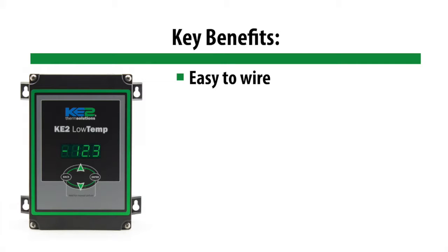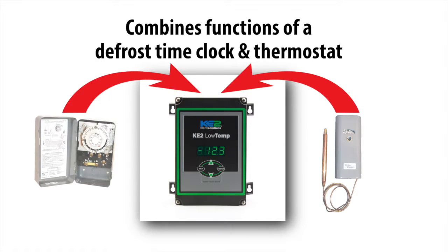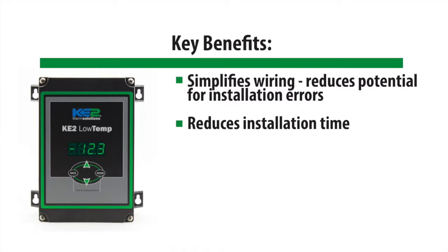Like the Key to Temp, the Key to Low Temp is easy to wire, easy to program, and easy to read. And it combines the functionality of a time clock and a thermostat, which simplifies wiring and reduces installation time.